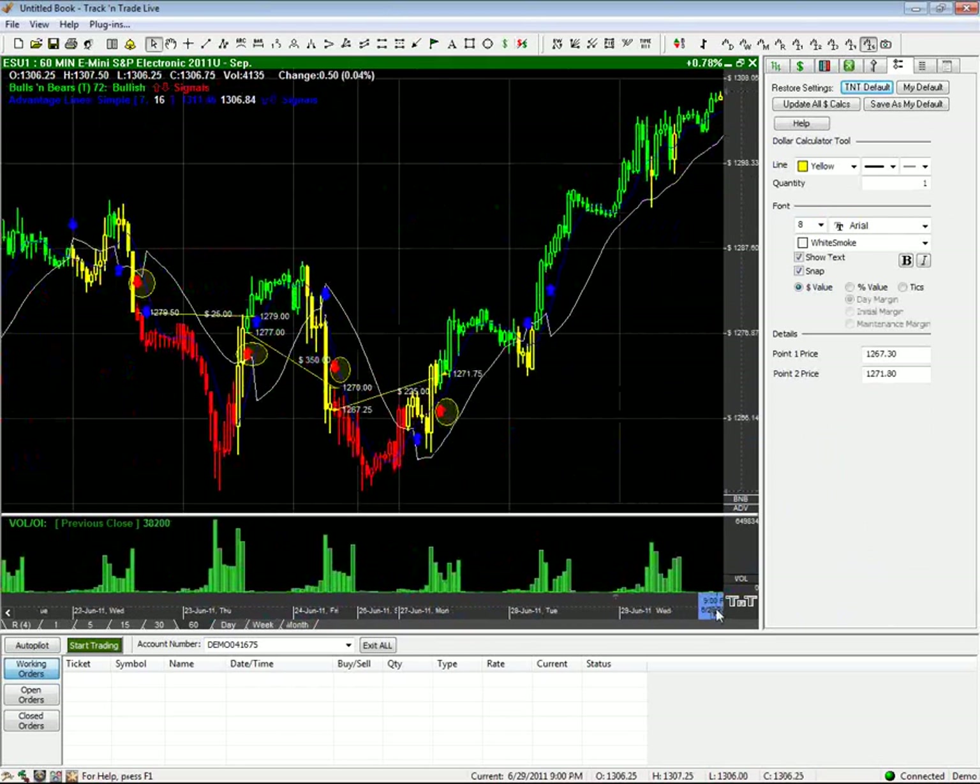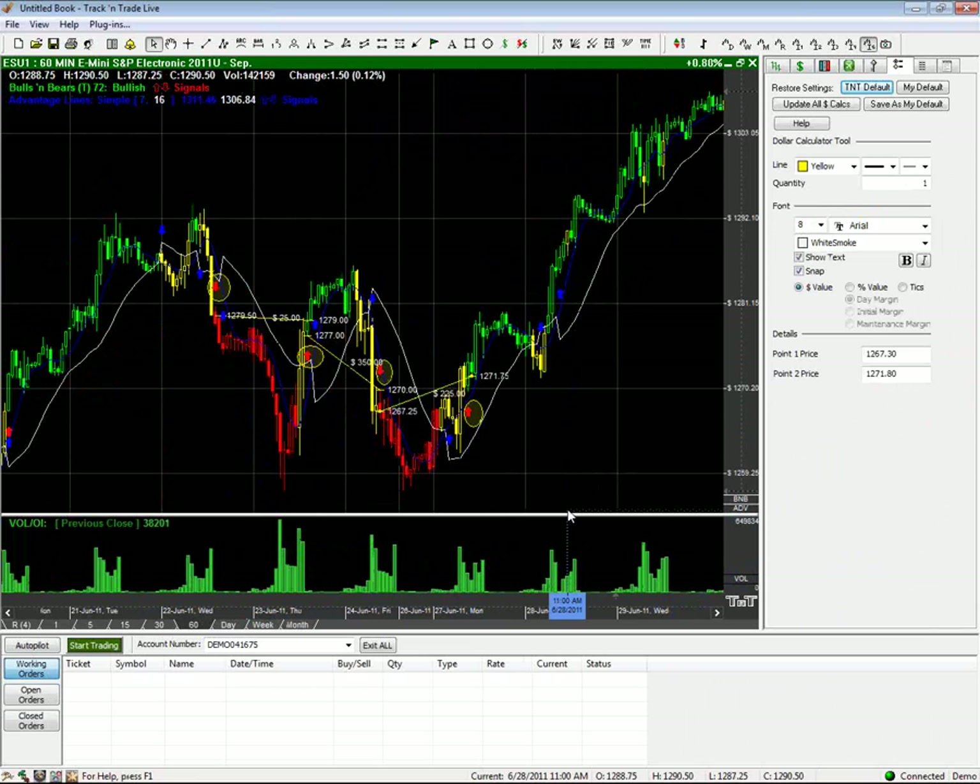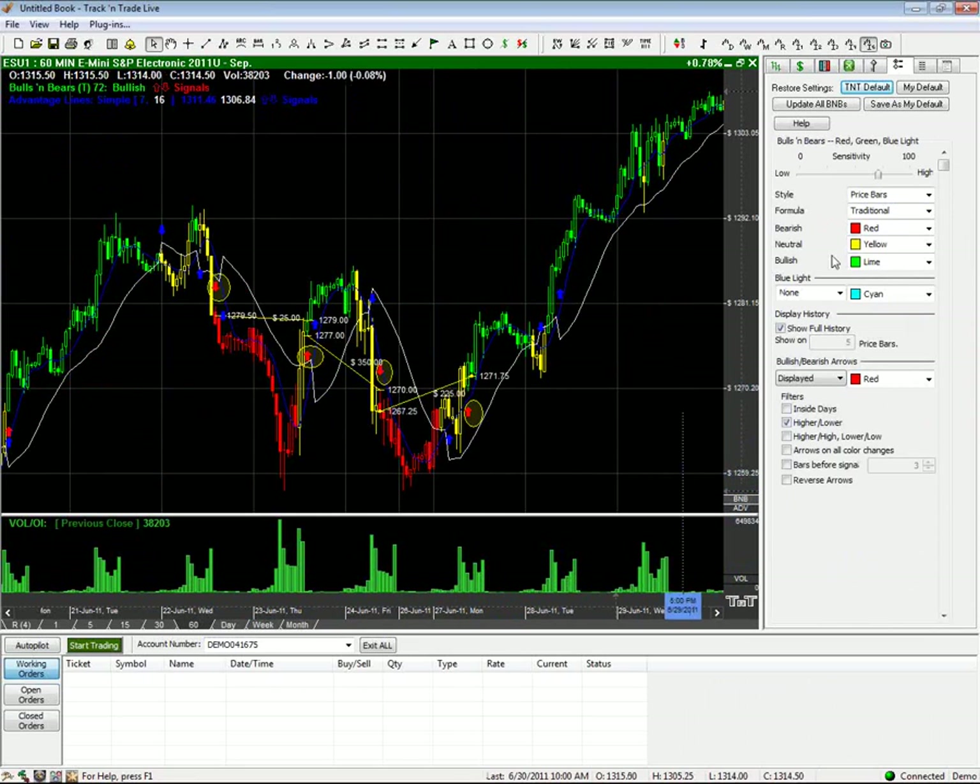So yet again, I want to fine-tune it. I want this better. I'm going to go over to the Bulls and Bears Preferences, and I'm going to switch over to formulas that I like. I'm going to try Progressive. I'm going to adjust my sensitivity a little bit.